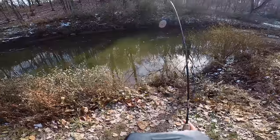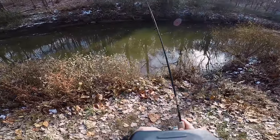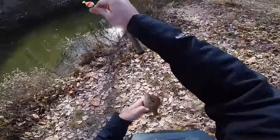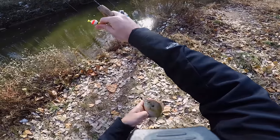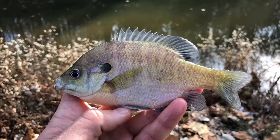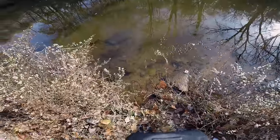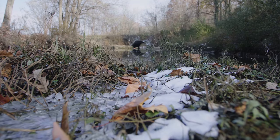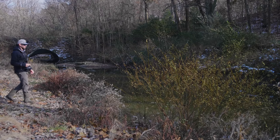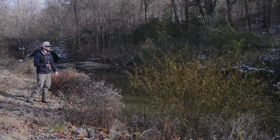There we go, fish on! Yes — that was actually a pretty decent bluegill. Oh my gosh, finally caught a fish! Nice little bluegill on that Gulp Alive minnow. It has taken quite some time but I finally caught my first fish of the day. I'll take it because fishing is incredibly slow.